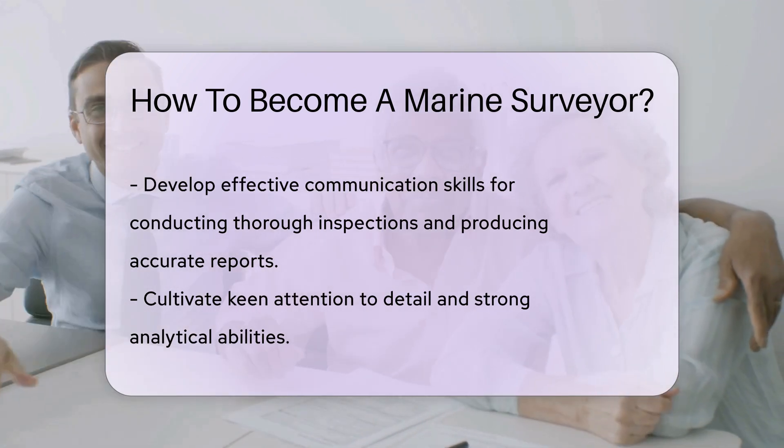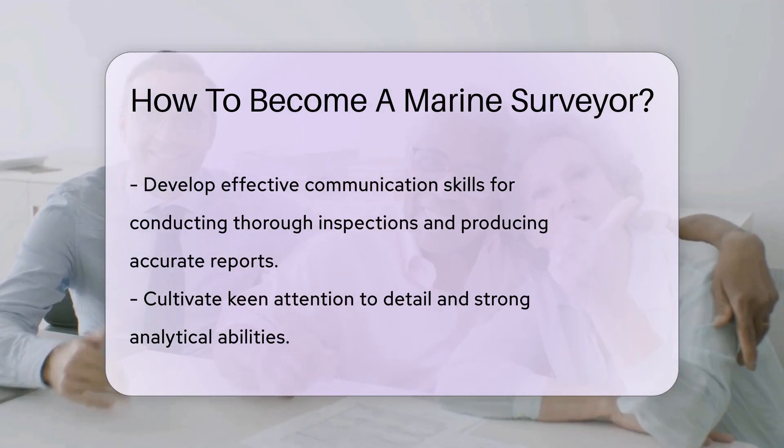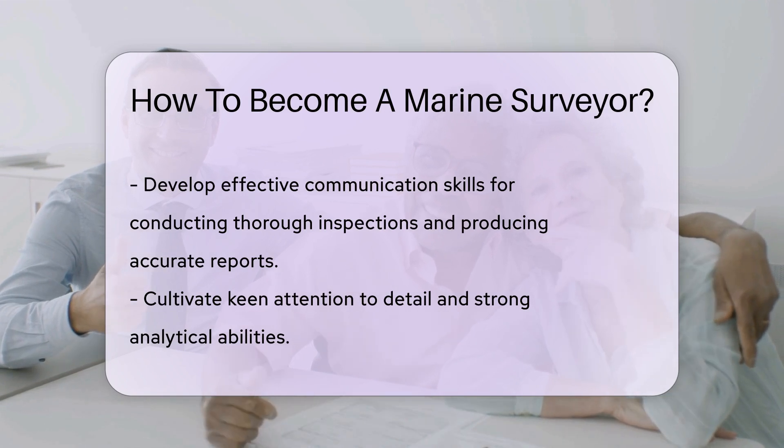Networking within the maritime industry can open doors to opportunities. Attending industry events, joining professional associations, and connecting with experienced surveyors can provide valuable insights and guidance.